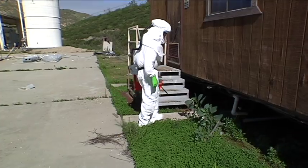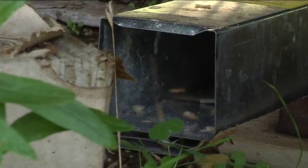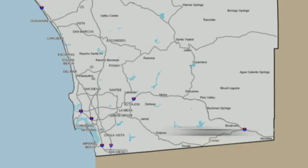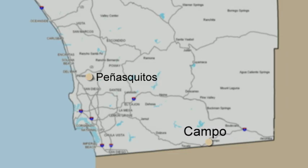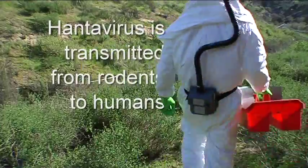Before he does any testing, Ron has to set traps. Down goes the trap, in goes the food. Hantavirus has been found as far east as Campo — we've found it in Peñasquitos, Escondido, Rancho Bernardo, even the ocean-side areas. Hantavirus is a disease transmitted from rodents to humans.